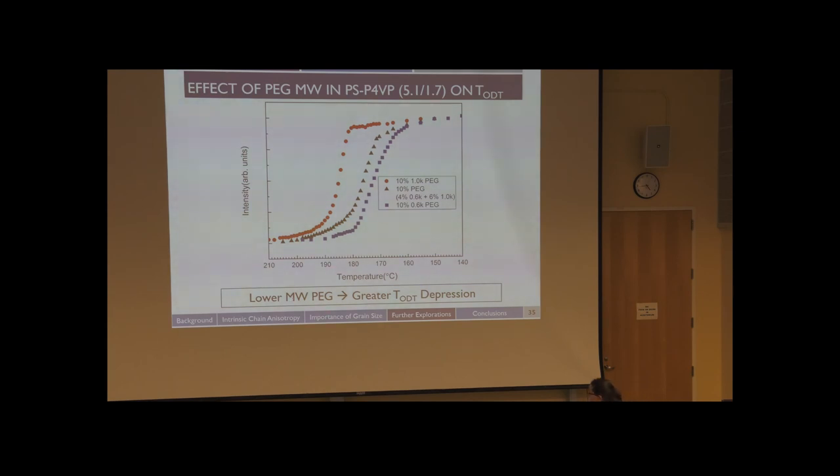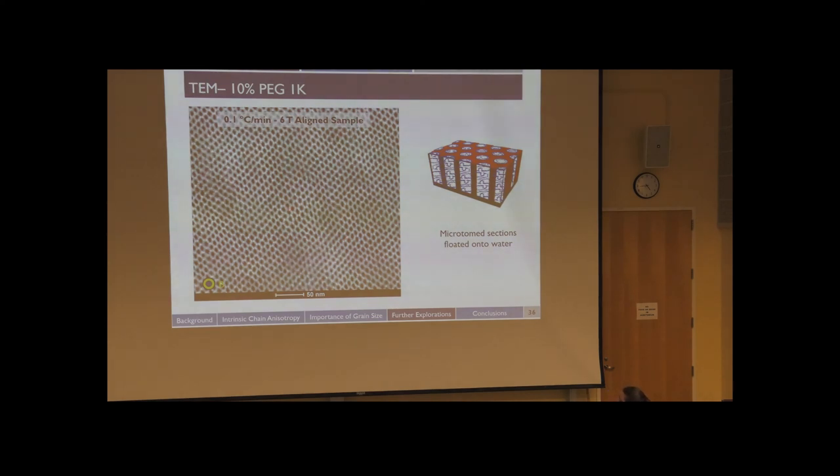The final result is a very highly aligned slow-cooled material: the cylinder-forming PSP4VP blended with 10% of 1k PEG. You can see from the TEM the field direction marked, with a very nice alignment pattern. These cylinders are very small in size compared to a lot of block copolymer work. For all TEM images, we took the bulk sample, microtomed it — like a fancy deli slicer — and floated the slices on top of water. We have preliminary evidence that this process on its own removed the polyethylene glycol from the system. We're currently doing experiments to validate the microporosity and test the effectiveness of PEG removal using dissolution in water.